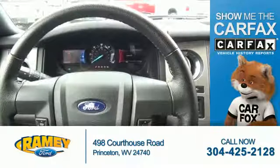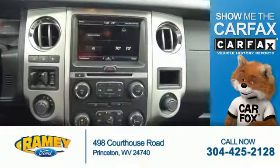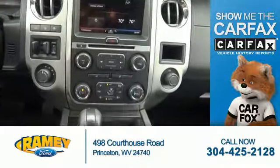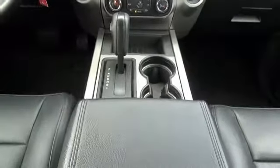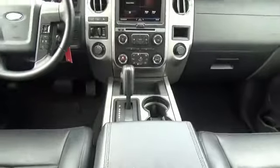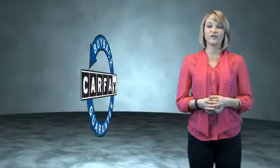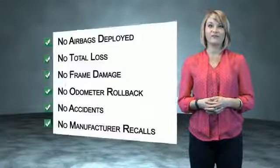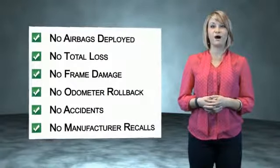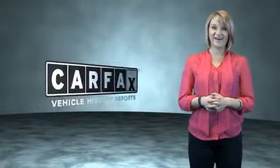Rest easy knowing this vehicle comes with a Carfax Vehicle History Report from Carfax, the most trusted provider of vehicle history information. Let us put you in the driver's seat today. Call or click to contact us. This is a Carfax One Owner Vehicle, which qualifies for the Carfax Buy Back Guarantee. Be sure to find a complimentary copy of the Carfax Vehicle History Report online or contact the dealership. Just say, show me the Carfax.